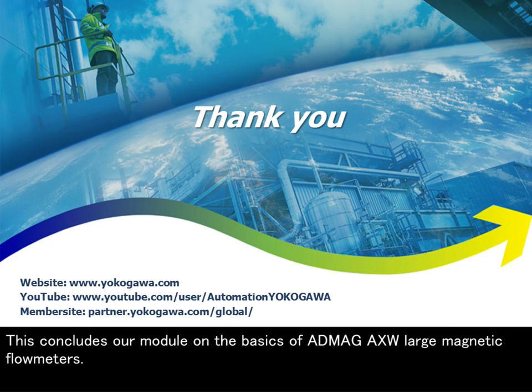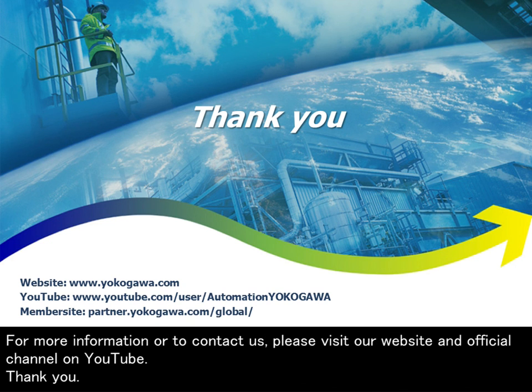This concludes our module on the basics of AXW large magnetic flow meters. For more information or to contact us, please visit our website and official channel on YouTube. Thank you.